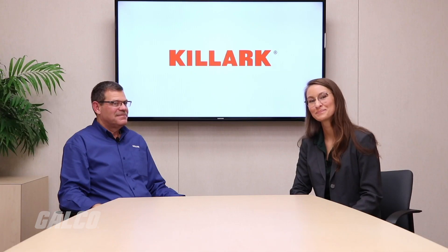You can find everything you saw here today from Killark on galco.com. Duane, thank you for being here and teaching us a little something. Thank you for having me and thank you for your business. You're welcome.